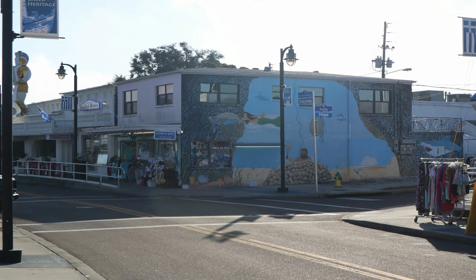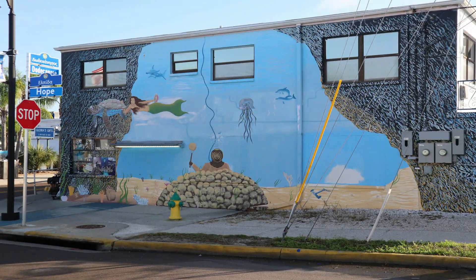And as we continue, we're going to wrap it up looking at some more of the murals that are found scattered throughout the sponge dock area.